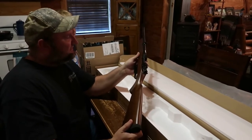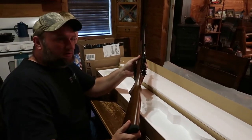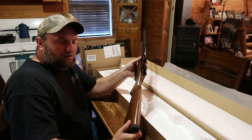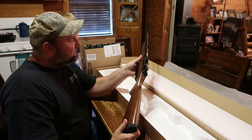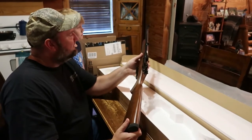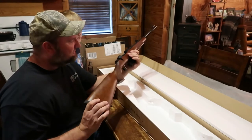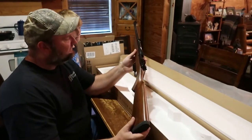Now, Tasha - she shoots a Ruger Compact Mark II, bought her years ago. It's a 7mm-08, so that's what she hunts with. But I got a feeling after she shoots this here, she'll probably want to go hunting with this one.